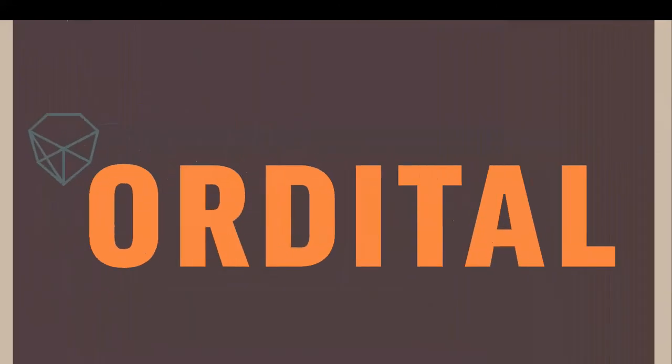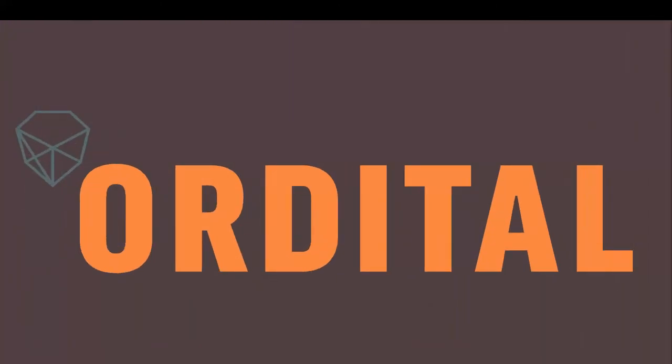Thank you. Please feel free to contact me via our website at www.auditool.com. Thank you for your time.